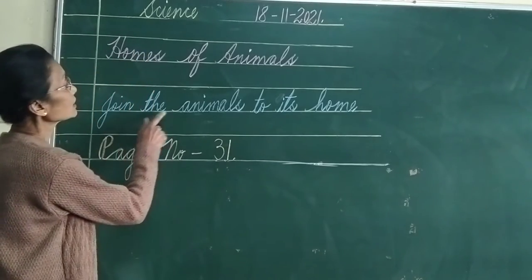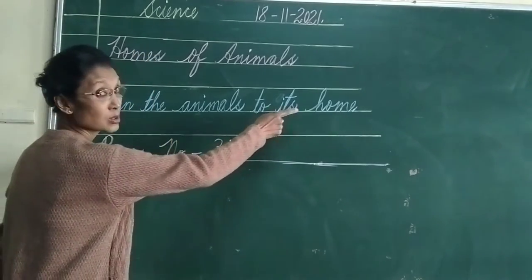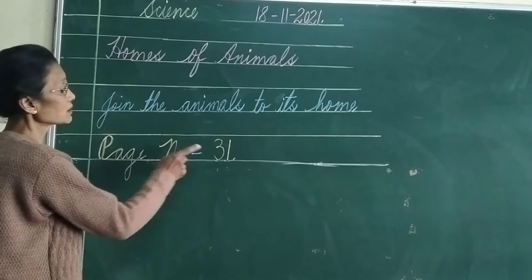So join the animals to their homes. It is on page number 31.